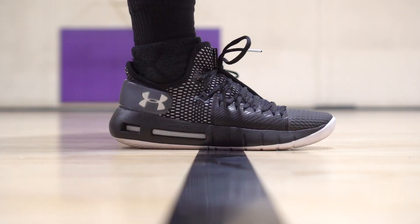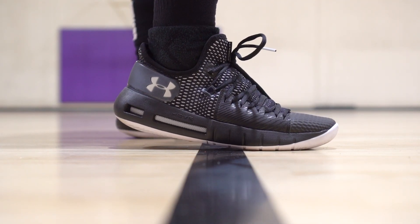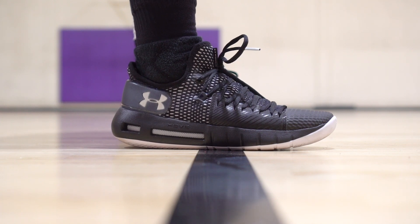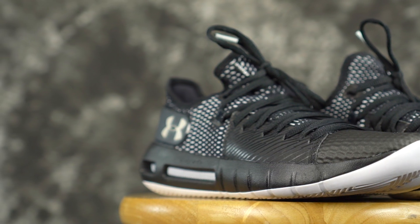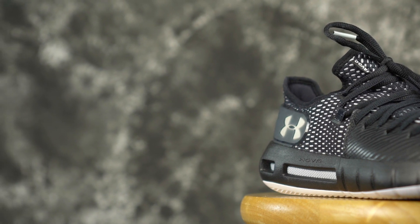My number five is the Hover Havoc Low — I love that shoe. They also have the mid out there. Super crazy traction, yet very very light and minimal, which I really like. There's a decent amount of impact protection, nothing too crazy with the cushion — you still feel super responsive. And it's pretty cheap.